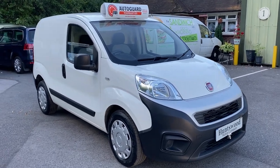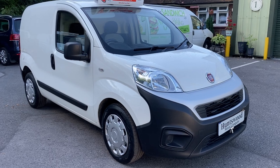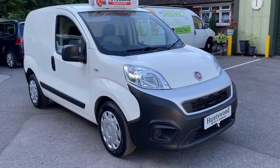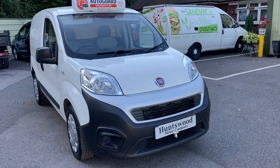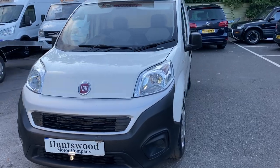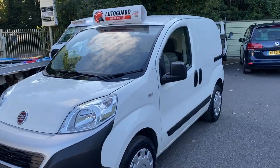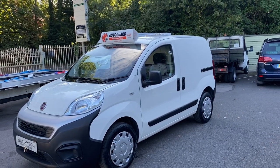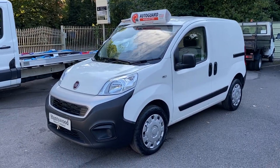Hello and welcome to this short video about five common problems on a Fiat Fiorino 1.3 van. These vans are actually the same as a Citroën Nemo and a Peugeot Bipper — same engine, same gearbox, and even the same chassis. It's just the badge that's different.